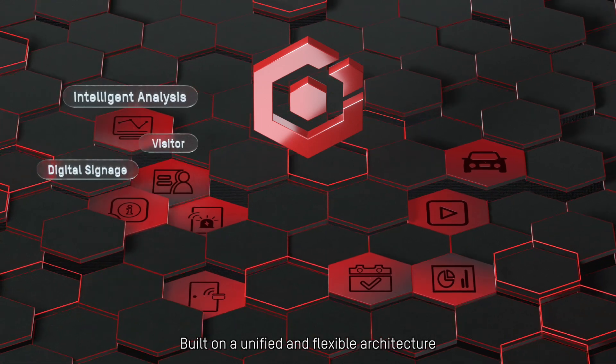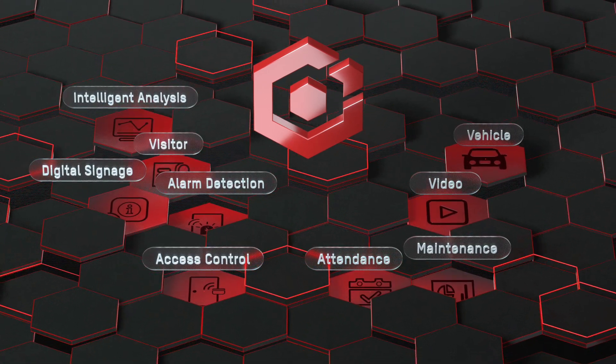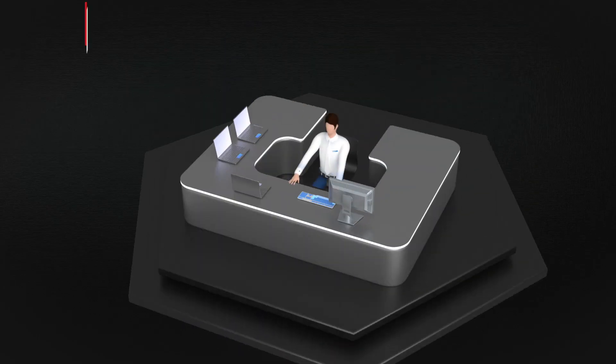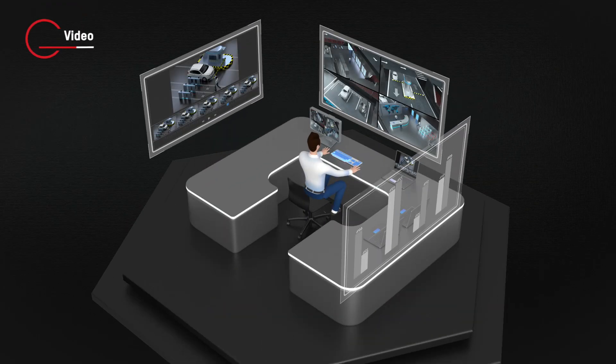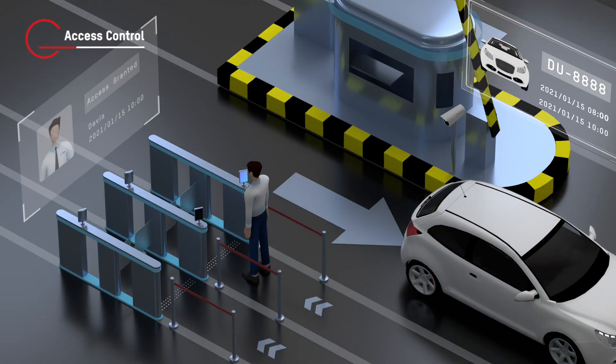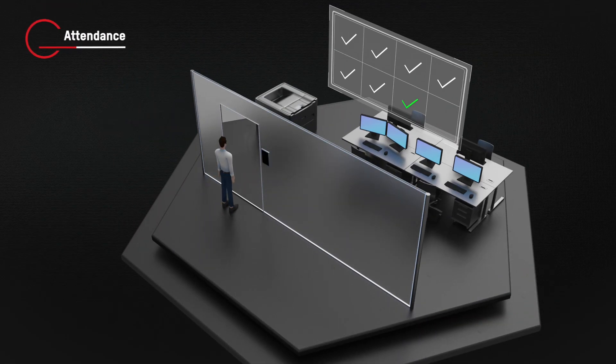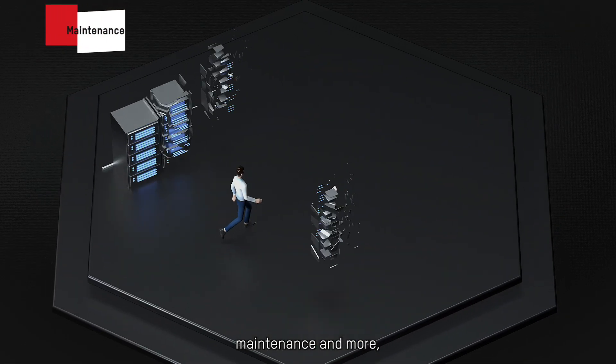Built on a unified and flexible architecture, Hike Central Professional offers nine major applications, such as video, access control, attendance, maintenance and more.